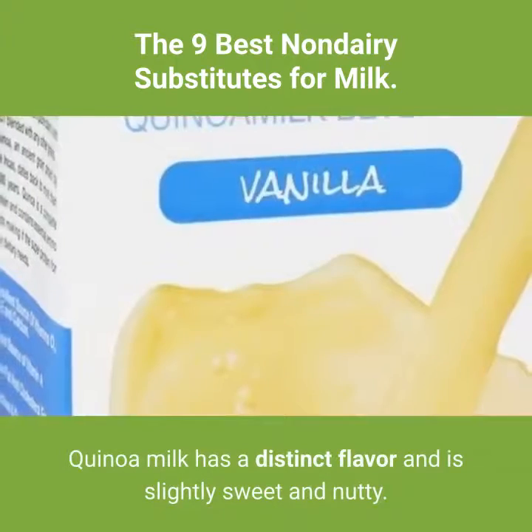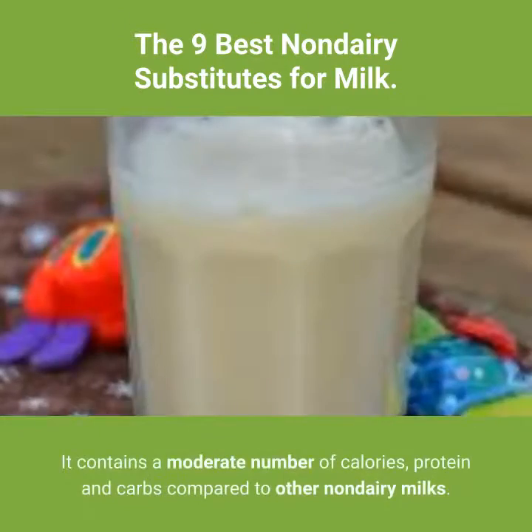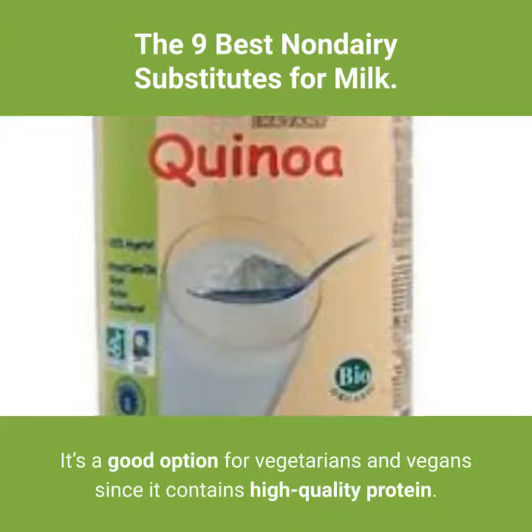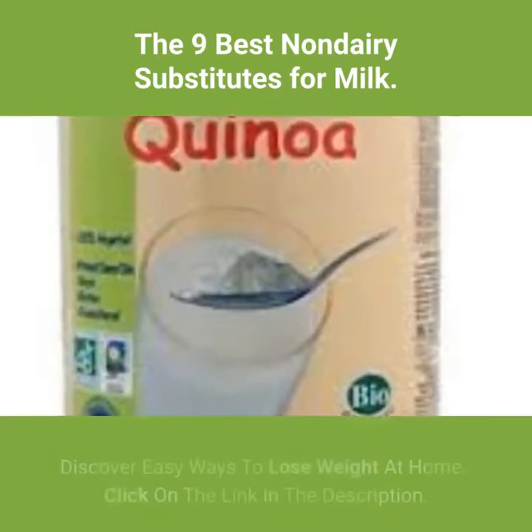9. Quinoa milk. Quinoa milk has a distinct flavor and is slightly sweet and nutty. It contains a moderate number of calories, protein and carbs compared to other non-dairy milks. It's a good option for vegetarians and vegans since it contains high-quality protein.